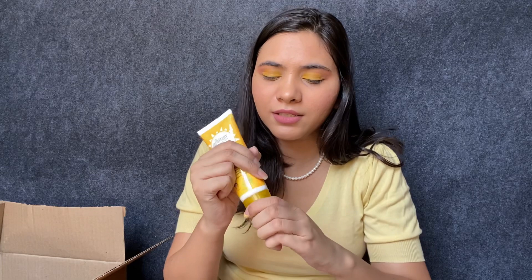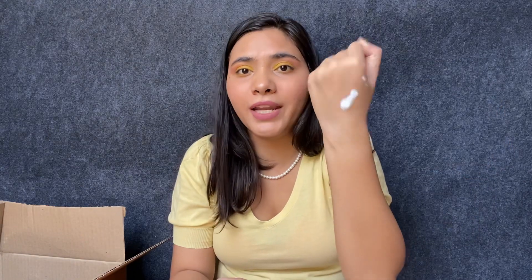I also got this sunscreen by Azafran Organics — it's SPF 50+ and it's a cream-based sunscreen. I haven't used it yet but this is the consistency: it's not very liquidy but also not very thick. I'll try this and let you know how I feel about it.